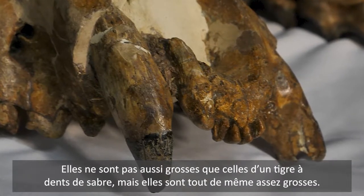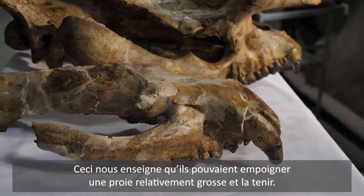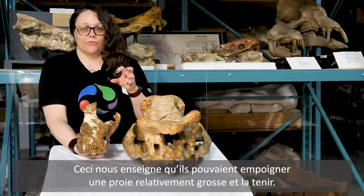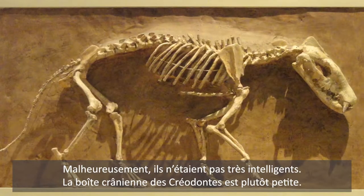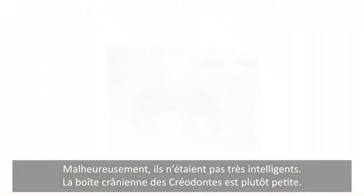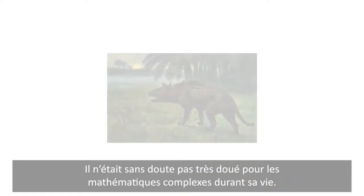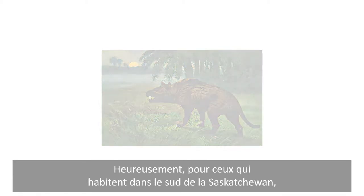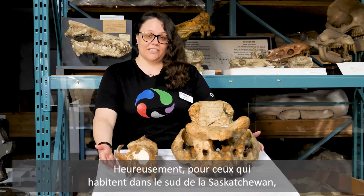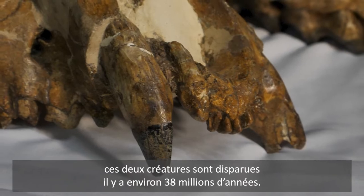They're not quite as huge as a saber-toothed cat but they're still pretty big, and this tells us that they were able to grab and hold on to relatively large prey. But unfortunately they weren't very smart — the brain cases of Creodonts are pretty small. He probably wasn't doing a lot of complex mathematics during his lifetime. Fortunately for those people who live in southern Saskatchewan, both of these creatures went extinct about 38 million years ago.